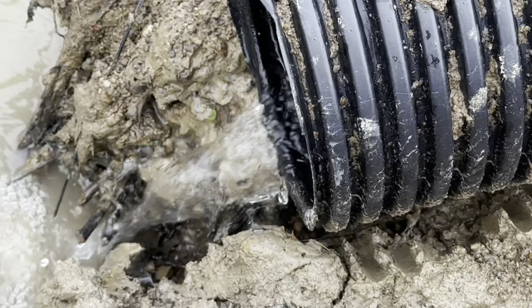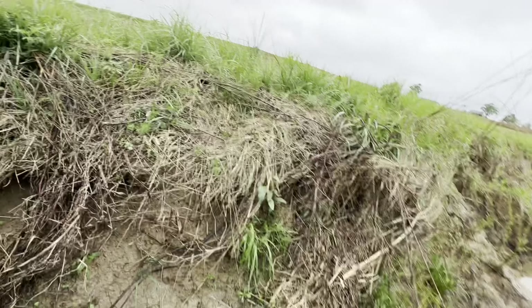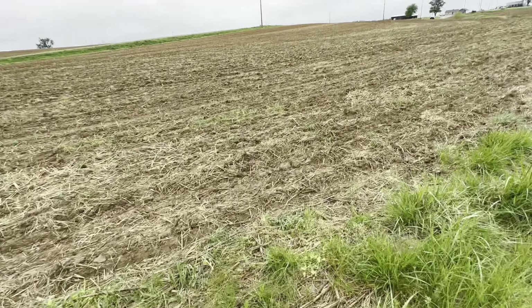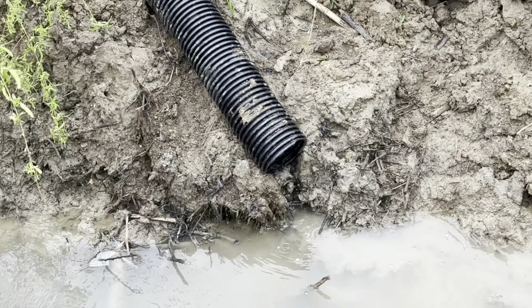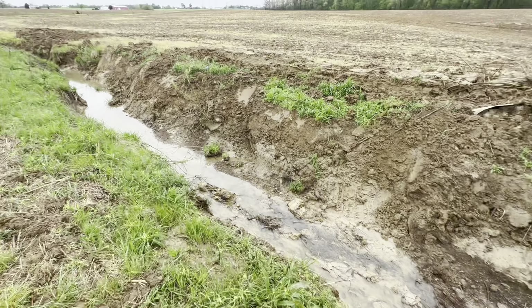Good morning. Rained perfectly last night. Ran down to check on some tile lines and they're flowing good. The first field of beans that I planted, I'm seeing a few poke through. Always good to see some tile flowing. We got water flowing in the ditches again.